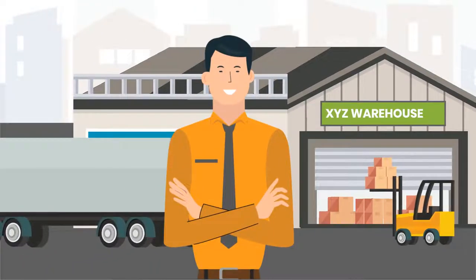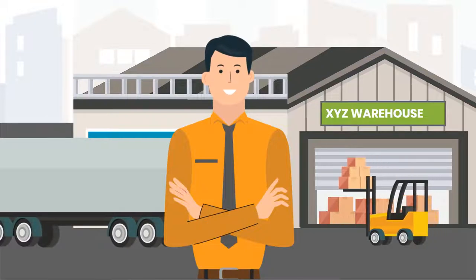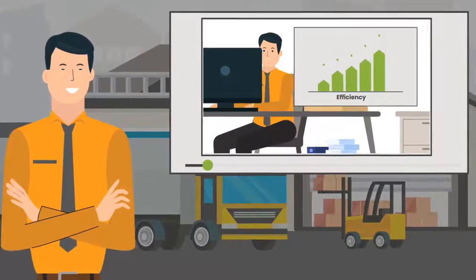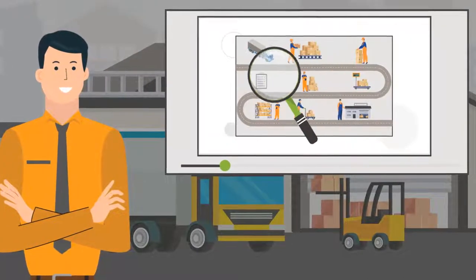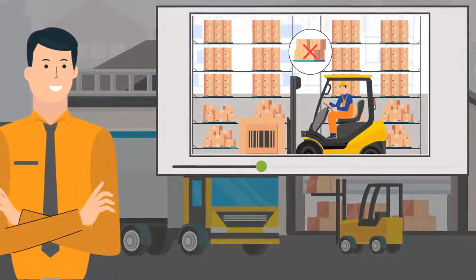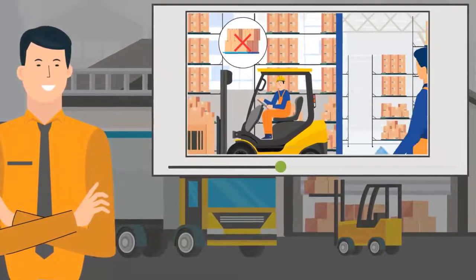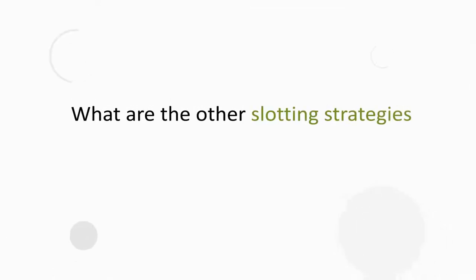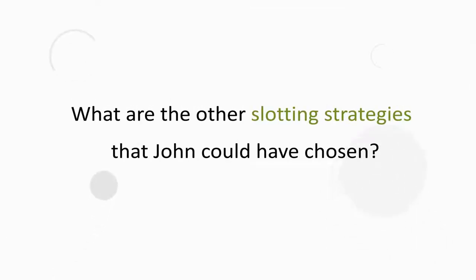Meet John. John is the head of supply chain at XYZ Corp. In the previous video, we saw how John optimized warehouse operations. As part of the optimization process, John optimized the put-away process by choosing ABC analysis-based put-away. What are the other slotting strategies that John could have chosen?